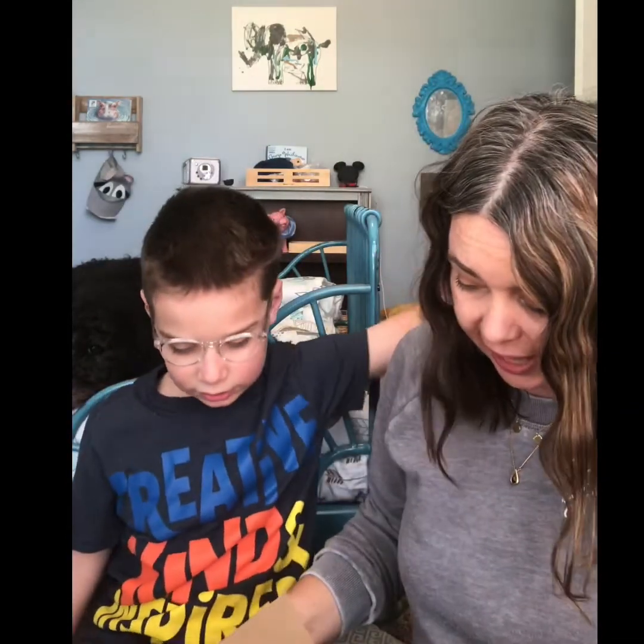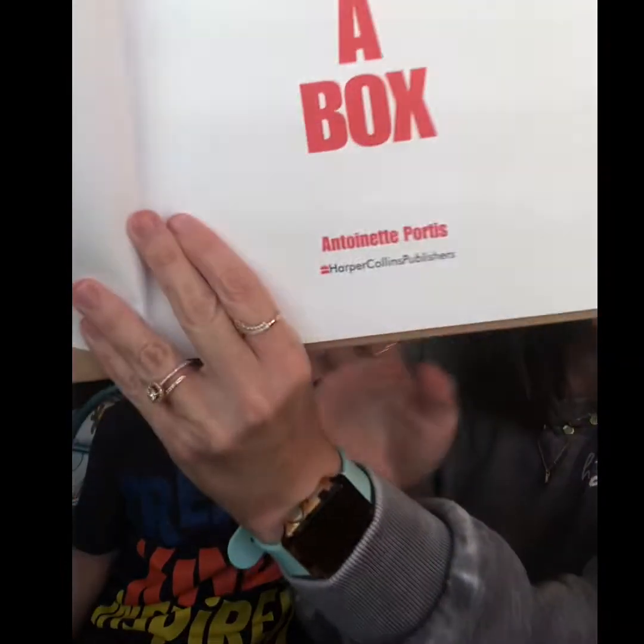That's right, it's called Not A Box. So let's get started. Are you ready? Yes. Okay, this book is by Antoinette Portis.